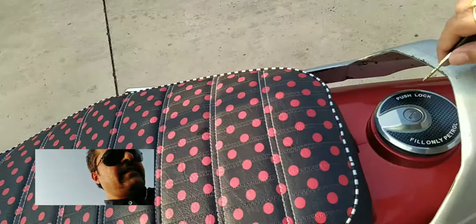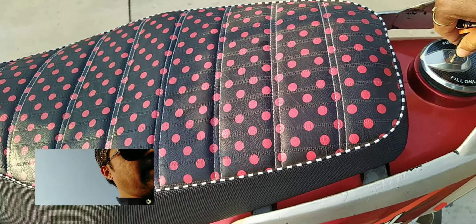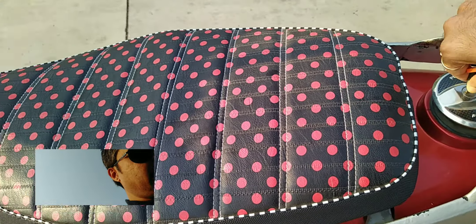The petrol filler is in the rear — you don't have to open the seat as in a normal scooty. This is quite helpful.